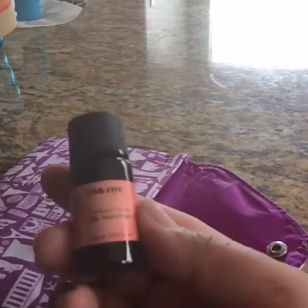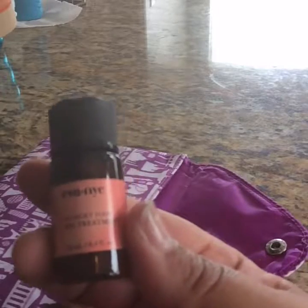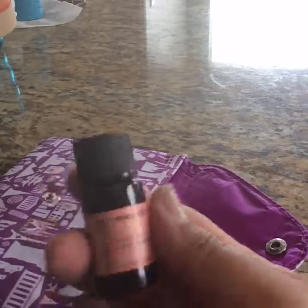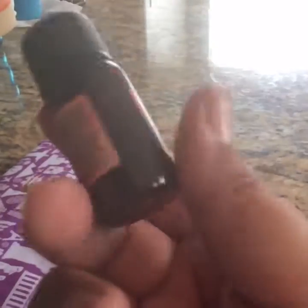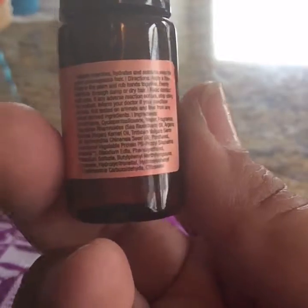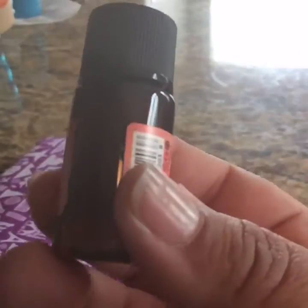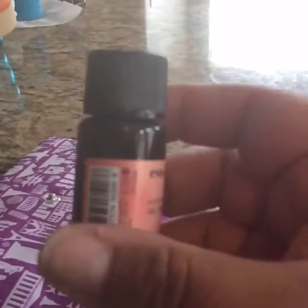And then this right here is Eva NYC Hungry Hair Oil Treatment. Now, I usually don't use oils in my hair because I have enough oil already on it, so putting oil will probably be way too much. I'll probably use it on my daughter. Let me see how this works.